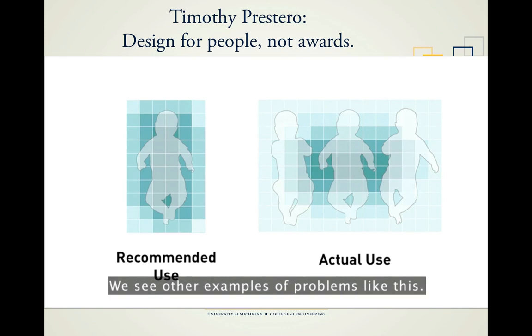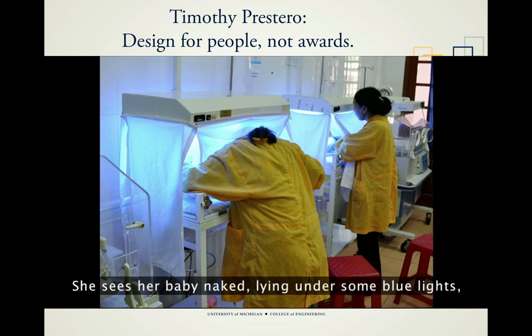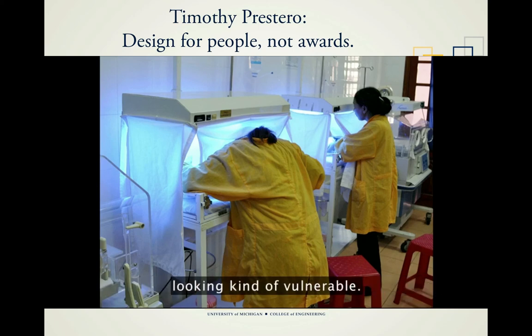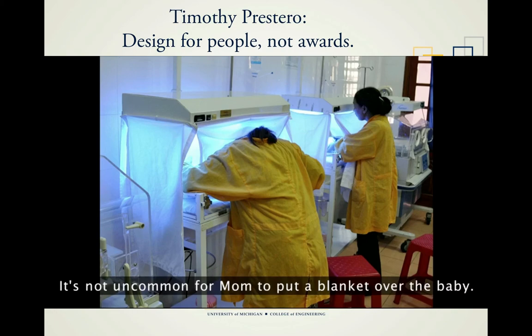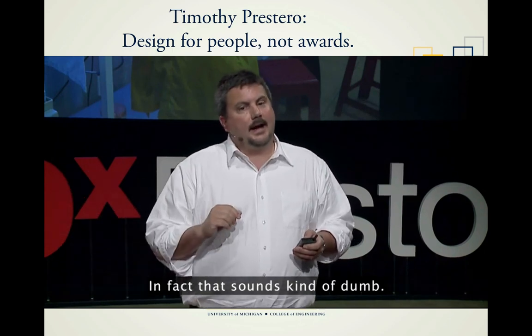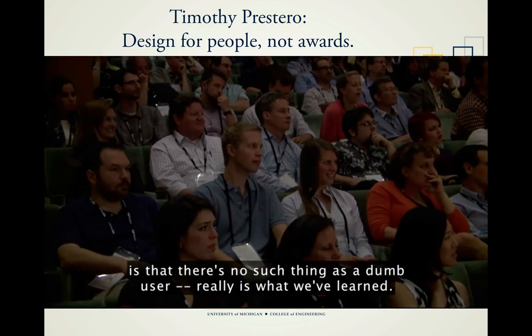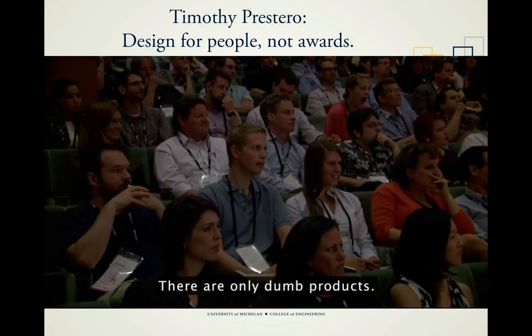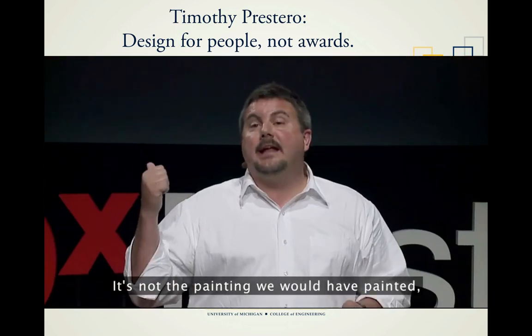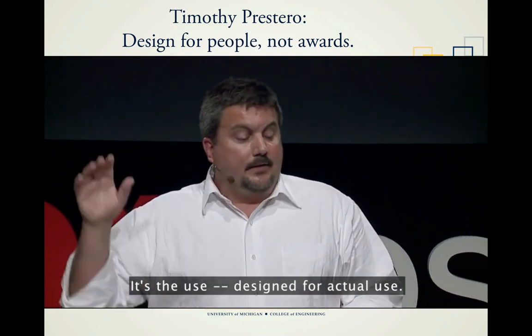Here's the neonatal ICU where moms come in to visit their babies — maybe a mom who just had a C-section. She sees her baby naked, lying under some blue lights, looking vulnerable. It's not uncommon for mom to put a blanket over the baby. From a phototherapy standpoint, maybe not the best behavior. But what we've learned is that there's no such thing as a dumb user. There are only dumb products. We have to think like existentialists — it's not the painting we would have painted, it's the painting we actually painted. Design for actual use.